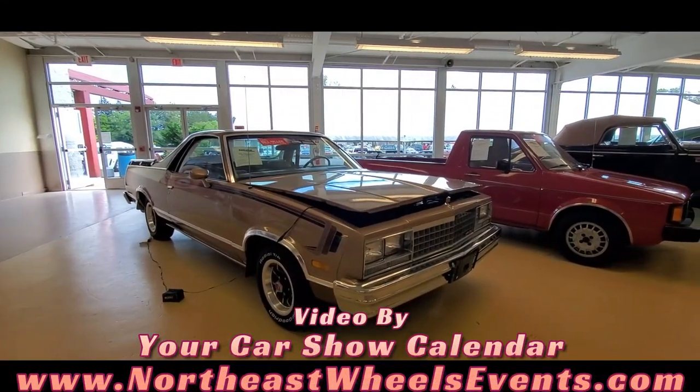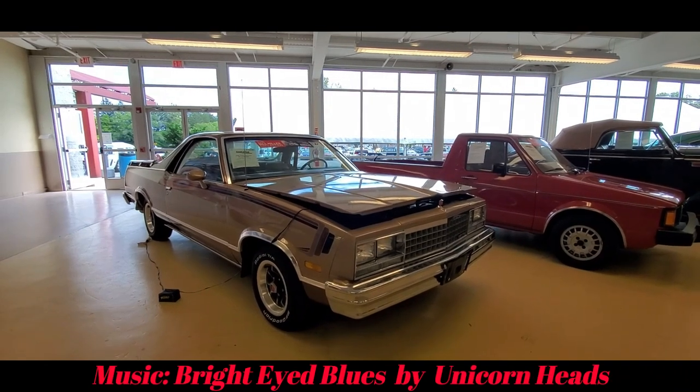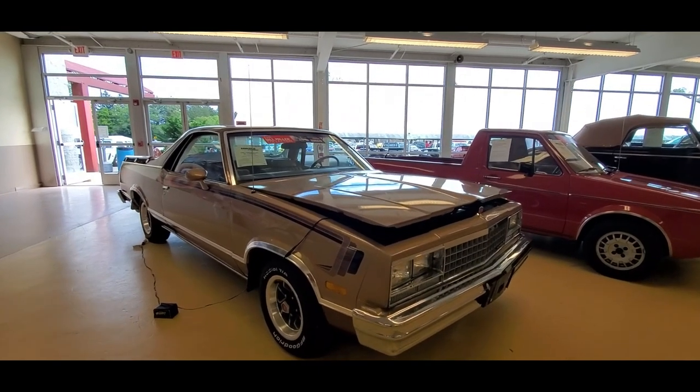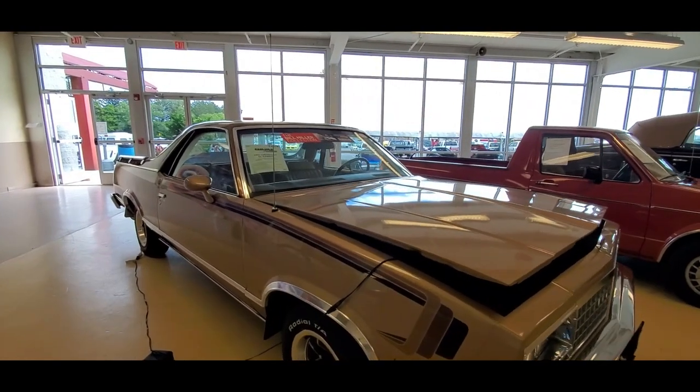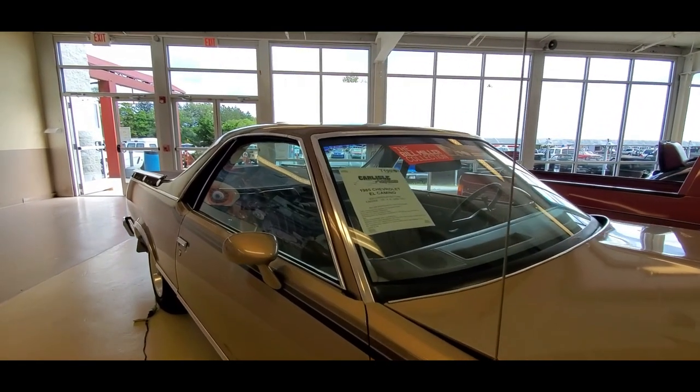This is Pam from NortheastWheelsEvents.com at the 2022 Fall Carlisle Auction, checking out the Bill Miller Collection. Bill has been lightening his load, but he has collected some phenomenal vehicles.